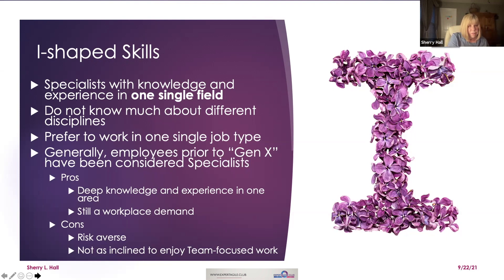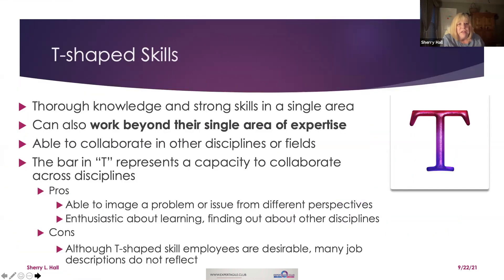T-shaped skills are kind of foundational. In the 80s and 90s there were some discussions occurring, but T-shaped would be the more common older model. There's thorough knowledge and strong skill in a single area, but the person can also work beyond that single area of expertise. They're able to collaborate with other disciplines — the bar in the T represents a capacity to collaborate across disciplines.